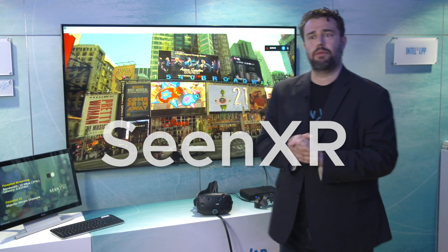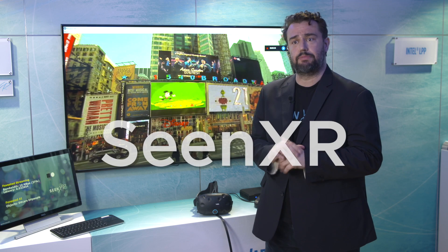We are from CineXR and we are going to showcase a new technology. We have a demo with Intel and this technology is called Foveated Streaming and Foveated AI.